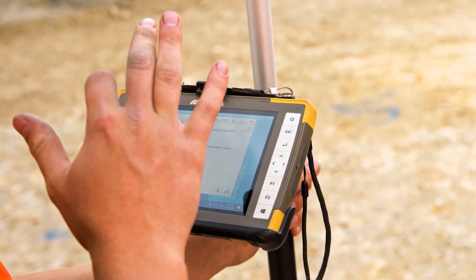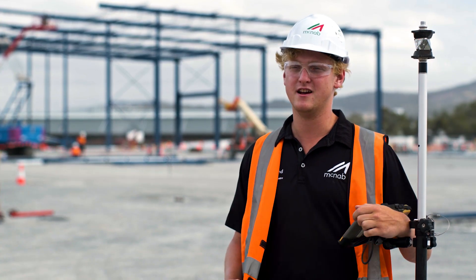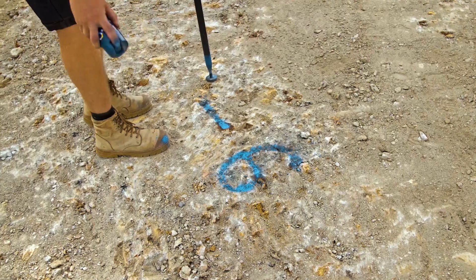One of the benefits of the Topcon LM100 is the ability to minimise rework. It improves the accuracy of our setouts on site and having the ability to constantly check work as you go, rather than going back after something's already been poured or something's already been set out.